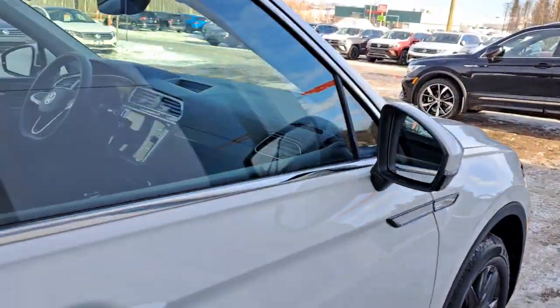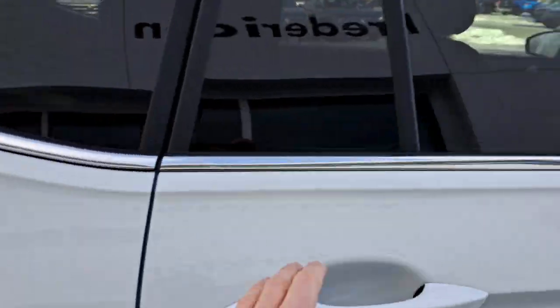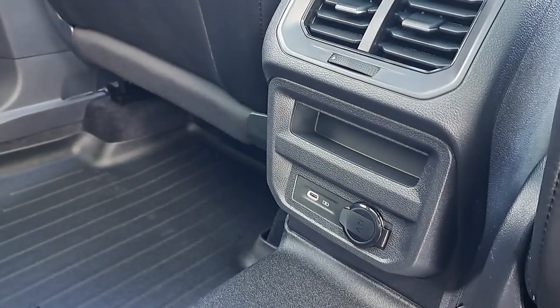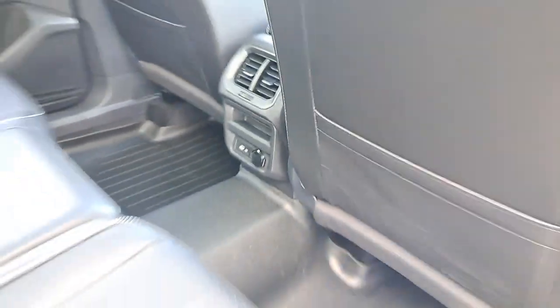This one comes with front and rear crash avoidance sensors. You also have blind spot monitors. Coming into the back, we have another USB-C charging port and another 12-volt charger.